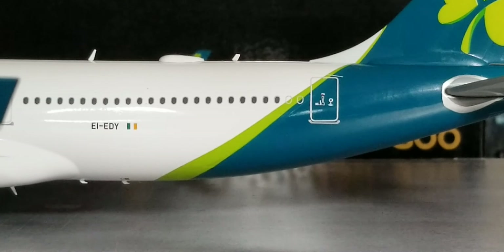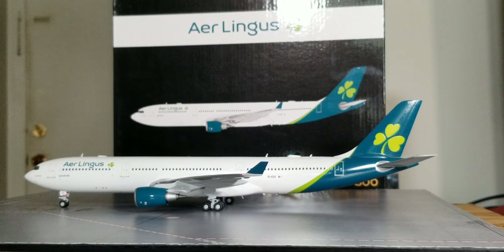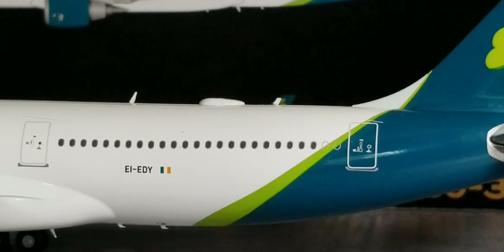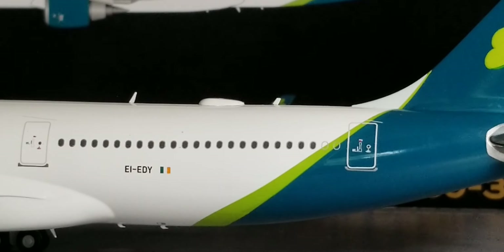At the back of the aircraft on the port side, right next to the Irish flag decal is the actual registration ship number EI-EDY. This particular aircraft is the third Airbus A330-300 to enter the Aer Lingus fleet — its first test flight took place on May 12, 2009, and it was delivered to Aer Lingus one month later on June 12, 2009. This aircraft was also the very first in the Aer Lingus fleet to be painted in the updated revised livery scheme unveiled on January 17, 2019. The Irish flag decal represents the country where Aer Lingus operates as the national flag carrier.